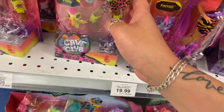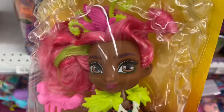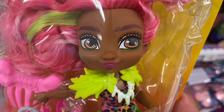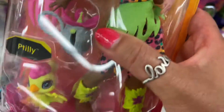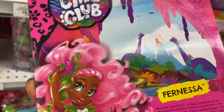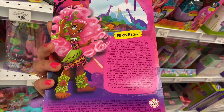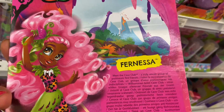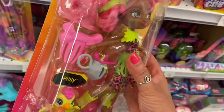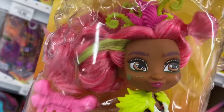The last one I can see in this collection is called Furnessa. Look at the hair, the eyes, and the feet and the little bird. Cave Club — this is Furnessa. Look at the graphics, isn't that nice? Meet the Cave Club — truly a group of prehistoric friends. Collect them all, add them to your collection. This one's real wild and fun — loving the hair on that one.